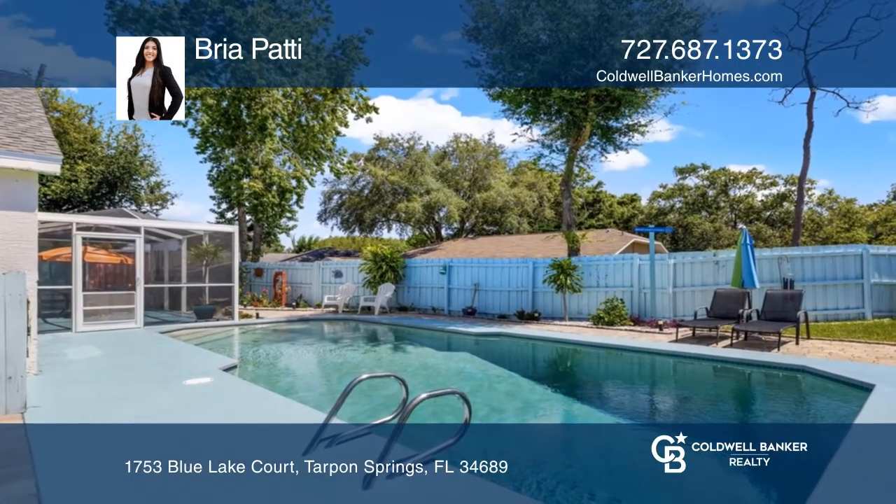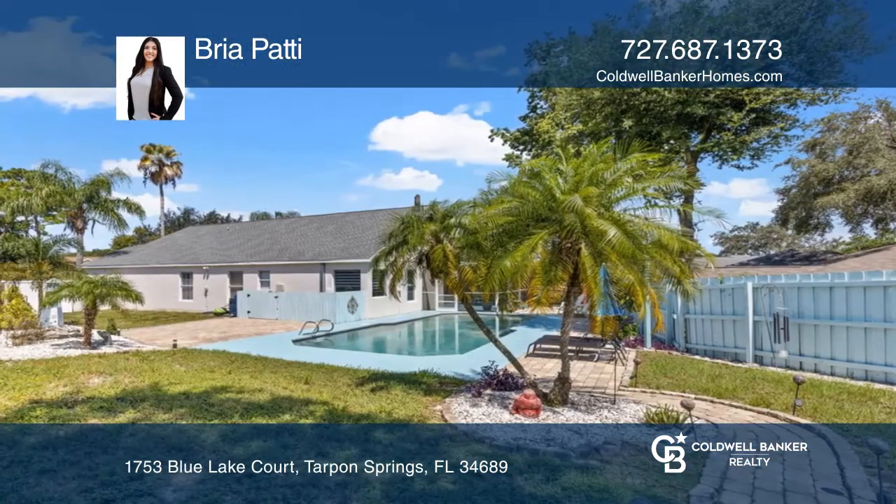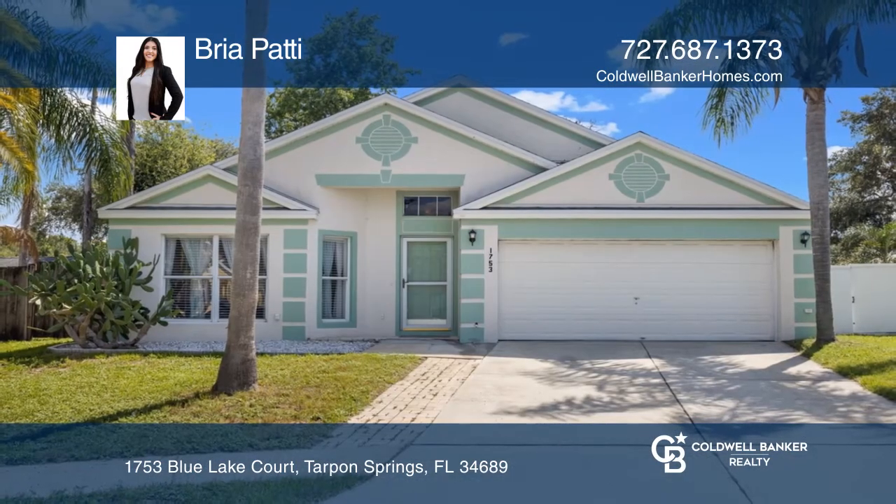Conveniently located to all that Tarpon Springs has to offer, don't miss your chance. Your dream home can be yours today by contacting Bria Patti.